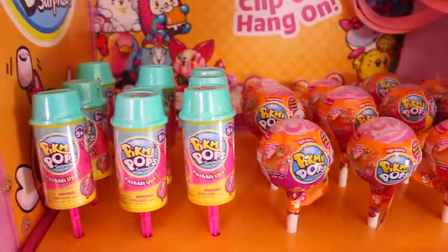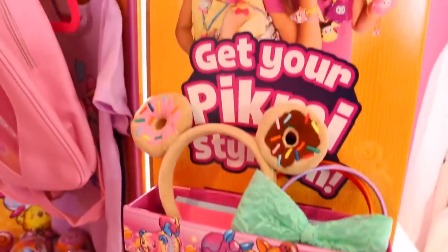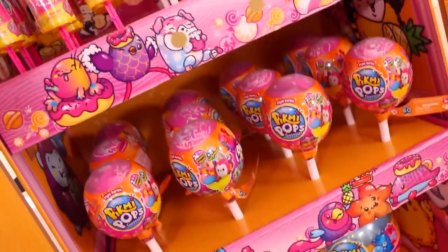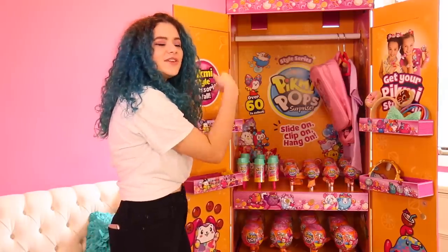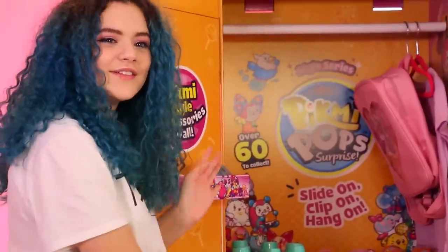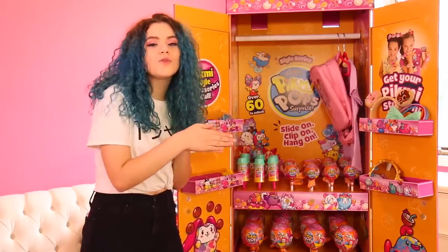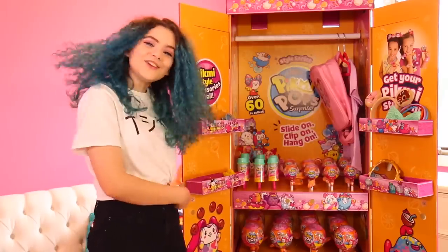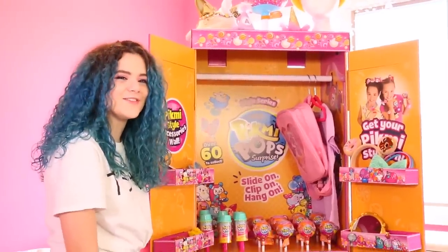This sure is a whole lot of Pikmi Pops! They even sent me cute headbands and tons of different accessories. If you look inside the wardrobe, you can see that it says over 60 to collect, because there are over 60 new characters in the Style Series. It's a slide on, clip on, hang on, because this series is all about wearable. The new characters come with new elastic and clips that make it easier to wear. So let's get into it, because there are a ton of things to open — I'm going to be opening up each and every one of these.